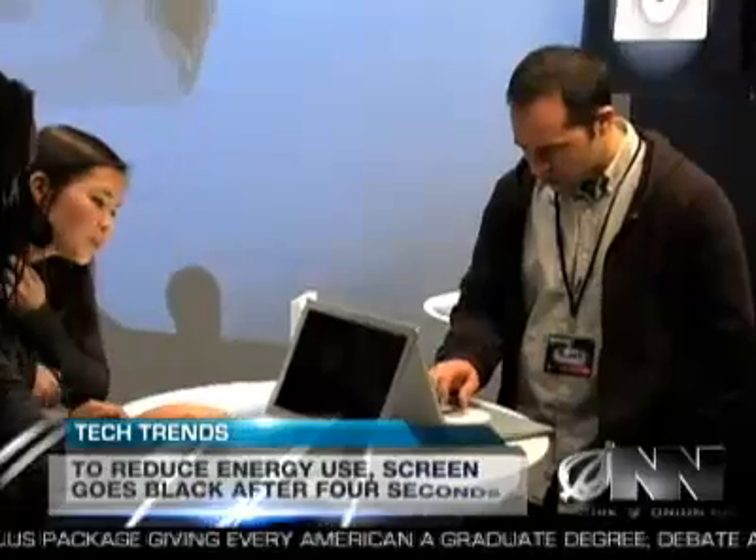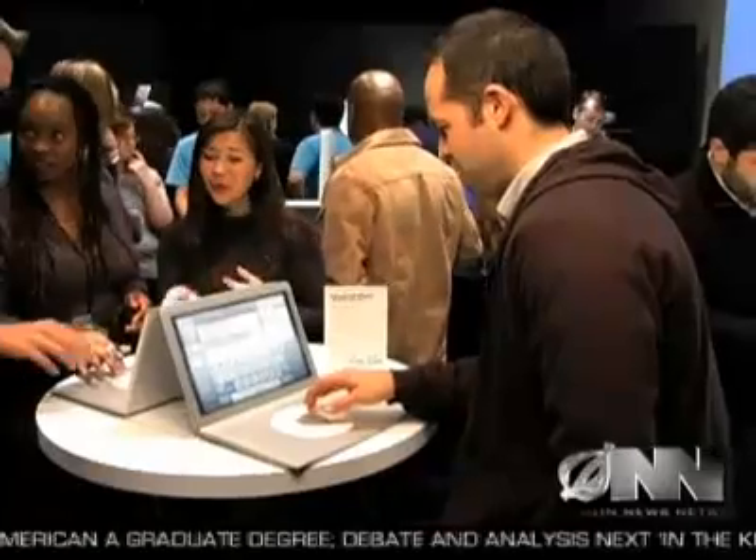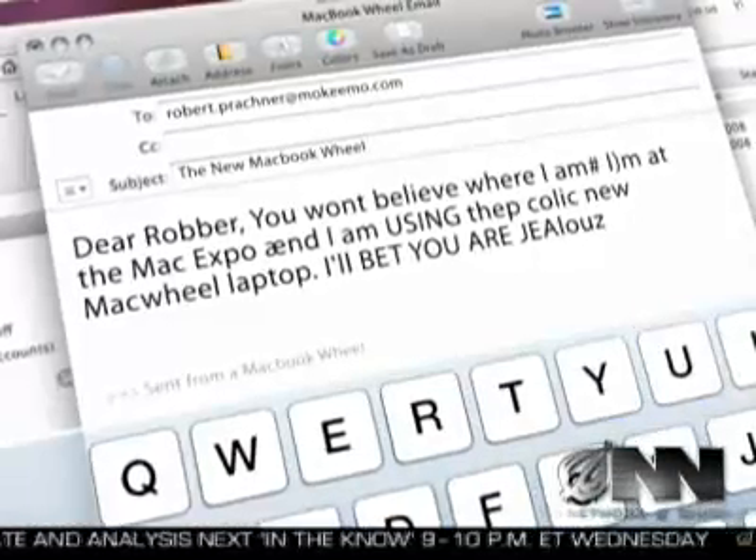I'll buy almost anything if it's shiny and made by Apple. Alex Zalbin was one of the lucky few to get to try out a MacBook Wheel, and spent 45 minutes typing an email to his friend. I never really realized how much I hated keyboards until I saw this thing. I like how the email automatically says 'sent from a MacBook Wheel' — that way people know you have one.